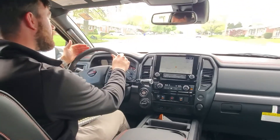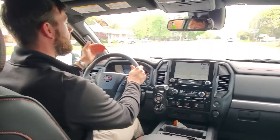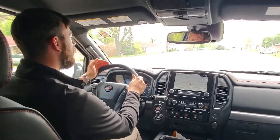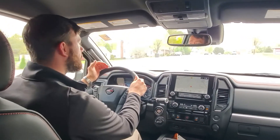Moving on to its warranty, this vehicle offers the best in its class for bumper-to-bumper coverage — five years or 100,000 miles. So if anything goes wrong with this vehicle within 100,000 miles, rest assured it is covered through Nissan.